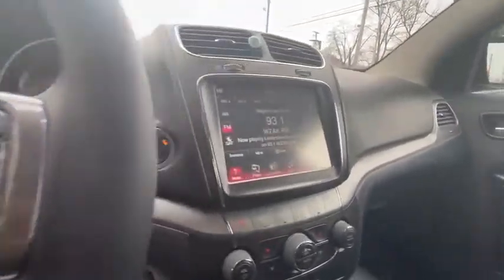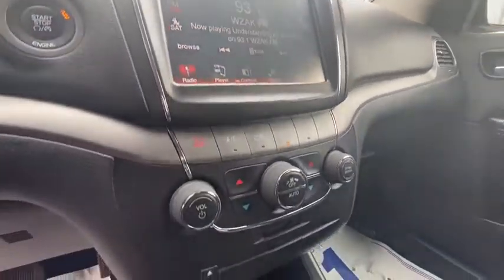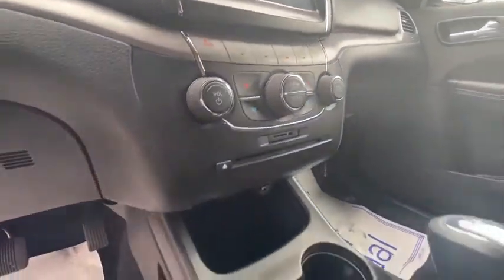Remote keyless entry, panic alarm, Uconnect hands-free group, brake assist, power driver's seat, rear window wiper.